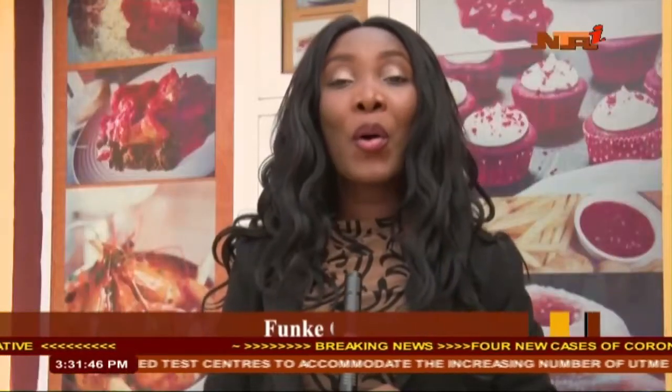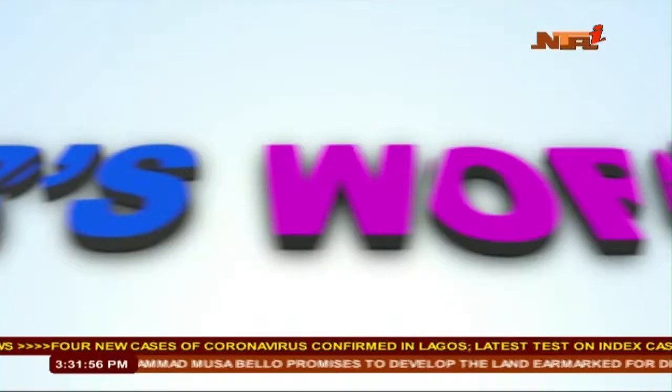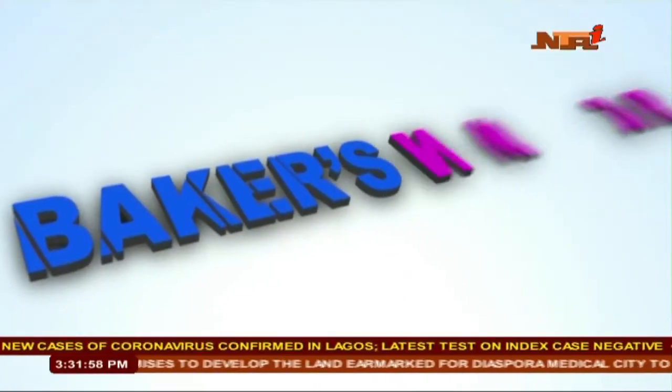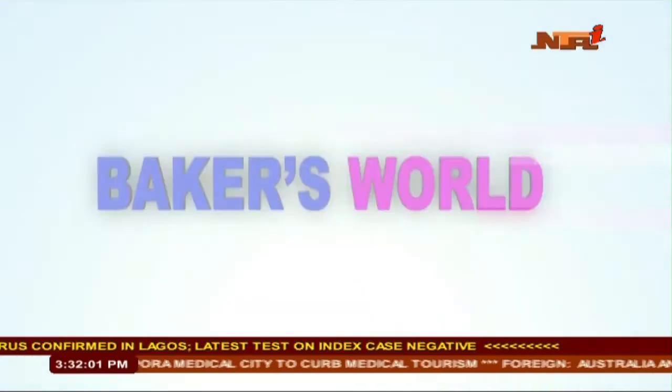This is Bakers World on NTA, your one-stop bakers show on television. My name is Funke Oyele. Thanks for joining us on the program. We have a rich lineup for you today on Bakers World. We will be showing you how to make a yummy and refreshing cake with a bold flavor.